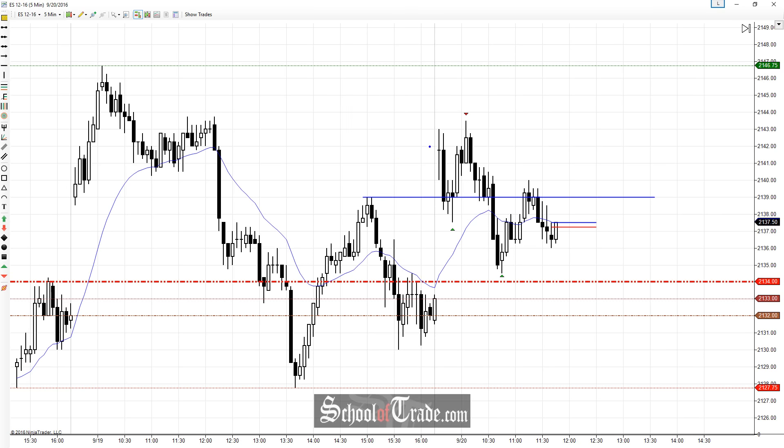But then we get the first candle of the day, and it tells us, wait a minute, something isn't quite right here. Doji right off the bat — bunch of wick on the highs, bunch of wick on the lows, closes smack in the middle. So that tells us this may not be a trend. We may actually have some signs of a range instead.